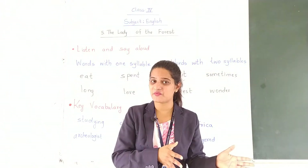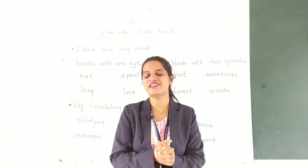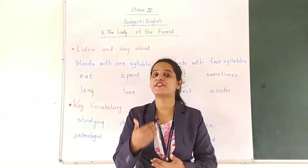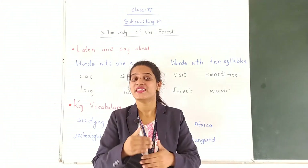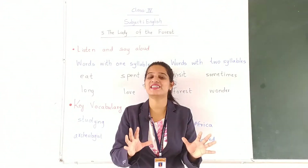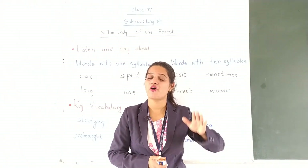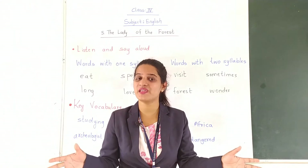She was born on 3rd April 1934 and she lived in London, England. Her father was a businessman and her mother was a writer. When Jane Goodall was a child, her father gifted her a lifelike toy that looked like a chimpanzee — a stuffed toy, but realistic enough to look like a real chimpanzee. At that time she developed her love for animals and dreamt of going to Africa to study wild animals.